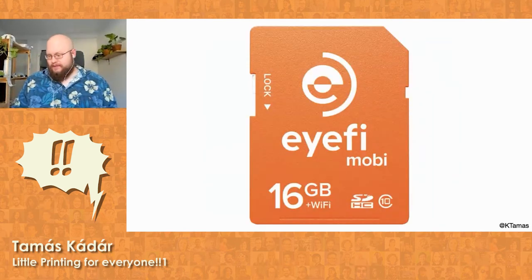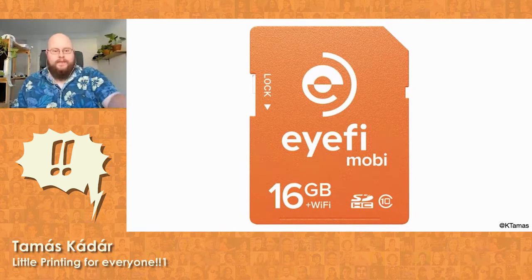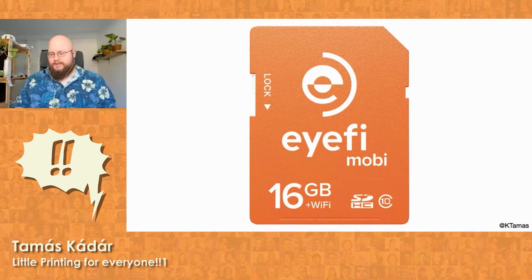I also had a DSLR back then with a WiFi SD card that automatically sent all the images I'd taken to my phone. Combining those two things, I was able to take a portrait of someone and print it out for them in just under two minutes. It was my magic trick and everyone loved it.